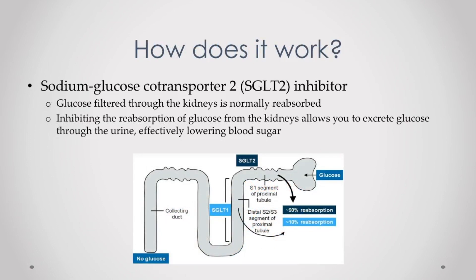How does Farxiga work exactly? It belongs to the SGLT2 inhibitor drug class, which is fairly new. SGLT2 stands for Sodium Glucose Co-Transporter 2 inhibitor, but you will normally just see it abbreviated as SGLT2 inhibitor. So how does this help lower blood sugar in type 2 diabetics? Basically it helps you excrete more glucose through your urine. In a normal situation, any glucose that is filtered through the kidneys is reabsorbed into the bloodstream.